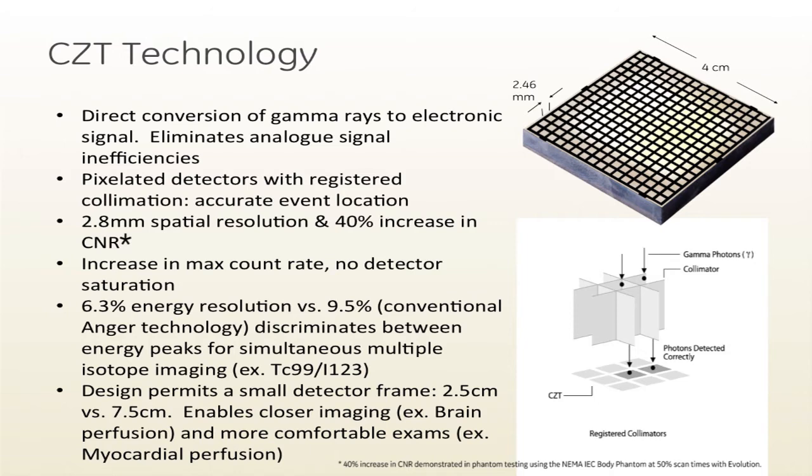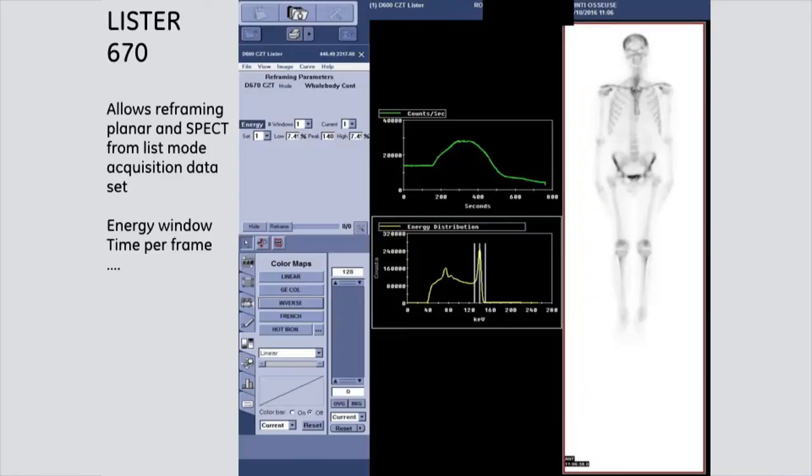We have a very interesting design with a small detector frame, which is very useful for patients, especially for children, but also for brain imaging. All the images and studies I will show are acquired with conventional nuclear medicine procedures — regular acquisition time and regular dose. But we use the list-mode acquisition, which allows us to reframe the data. When I present shorter acquisition times, it is in fact simulated reframed shorter acquisition time using this software.